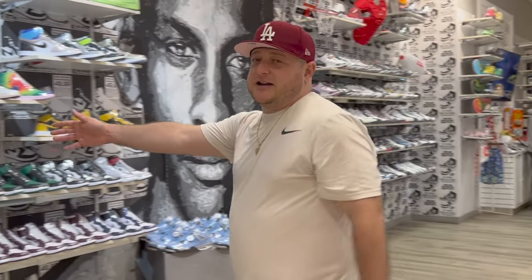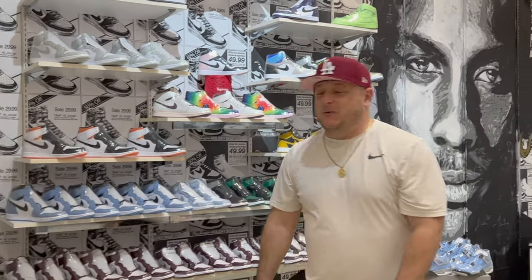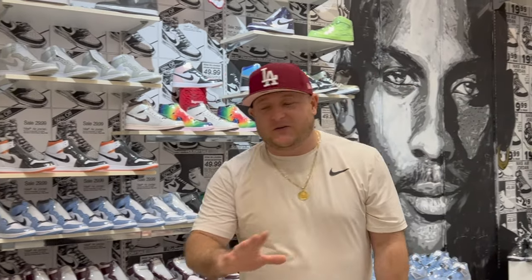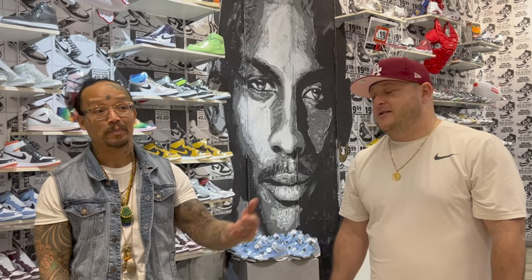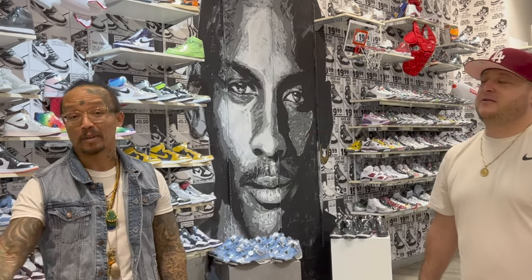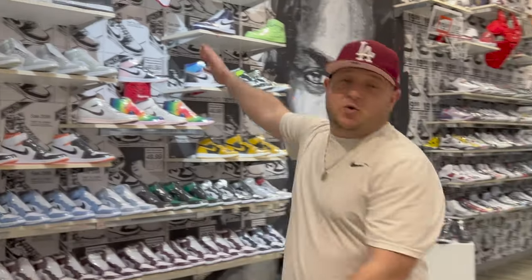Every store has to have a trusted partner — another owner and a brother. You guys have seen Da, remember? That's Da. His favorite part of the store is right here in the front, where he gets to greet everybody coming in with a smile. This is a Jordan 1 wall.